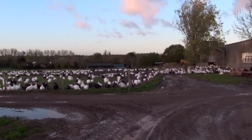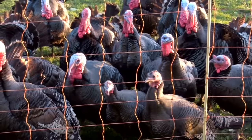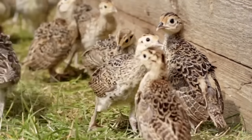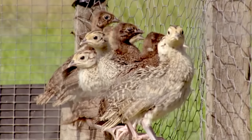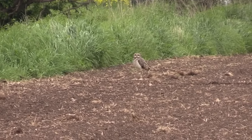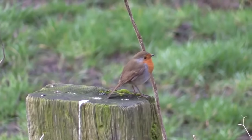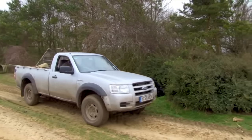There's another bird flu warning for keepers. The prevention zones around affected farms have been extended and will now be in effect until the end of February. This comes after bird flu was detected in a backyard flock of chickens and ducks in Wales. The NGO told its members to remain on alert for signs of avian influenza and step up their security and record-keeping when it came to transporting live game birds.